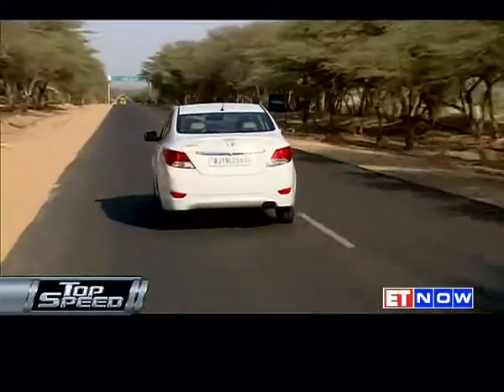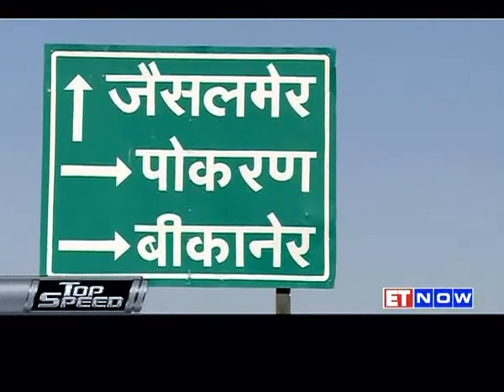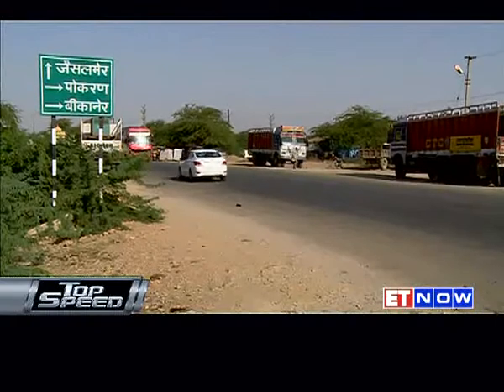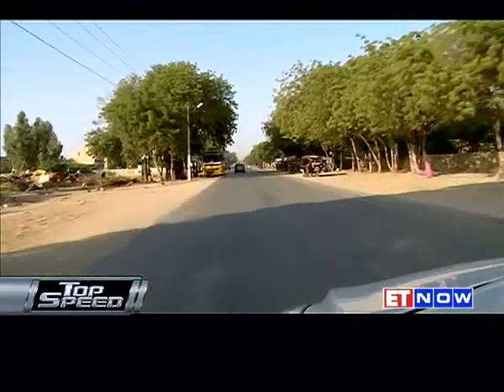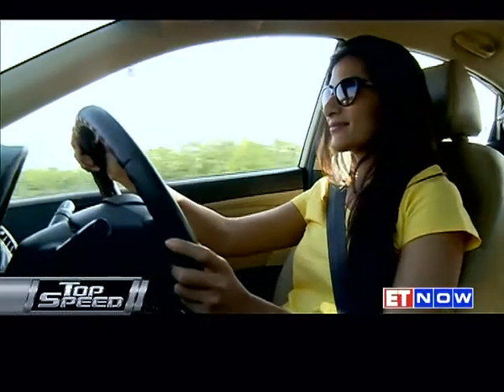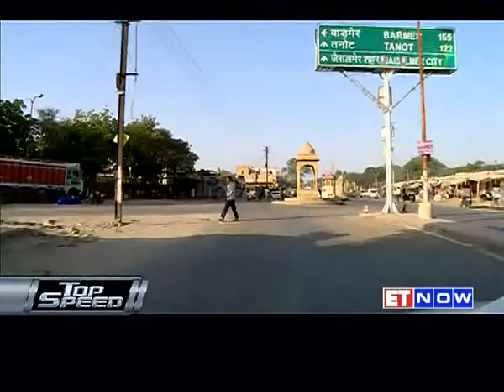The drive from Jodhpur to Jaisalmer, a distance of 278 kilometres, takes around 4.5 hours to complete via MDR 32 and NH 15. The stunning views of the desert make you almost wish the drive was longer. Just be sure to carry lots of water with you because the dry desert air can leave you parched. I'm almost there now and I'm looking forward to checking out the Jaisalmer Fort.